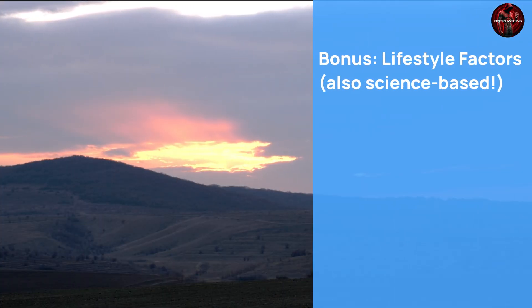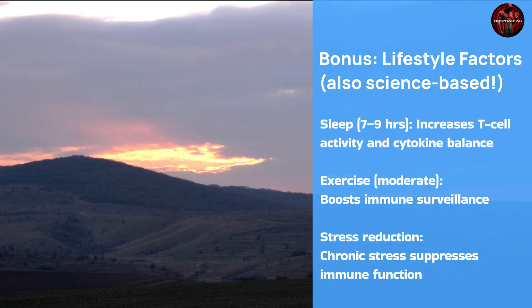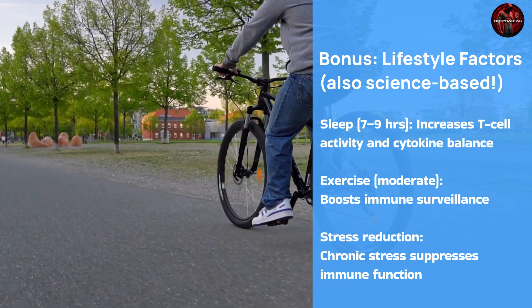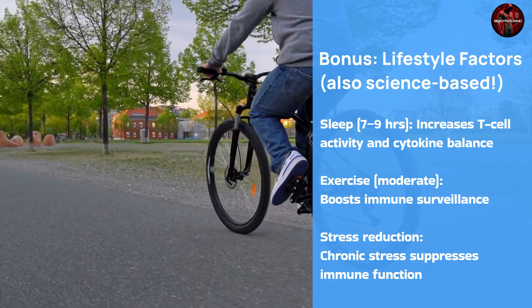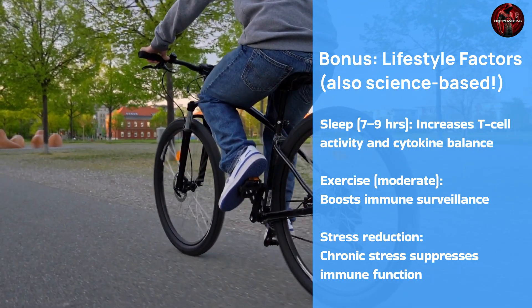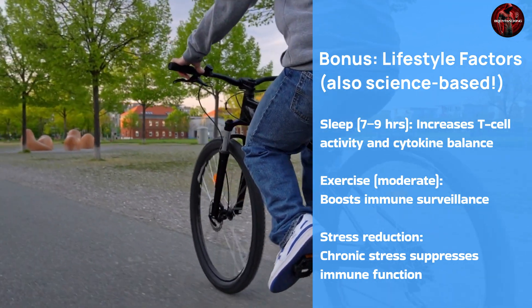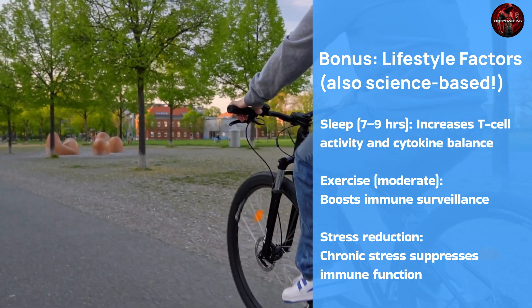Here is a bonus — lifestyle factors that may help support your immune system. Sleep at least 7 to 9 hours; it increases T-cell activity and cytokine balance. Exercise boosts immune surveillance. And stress reduction matters — chronic stress suppresses immune function, and that is well established.